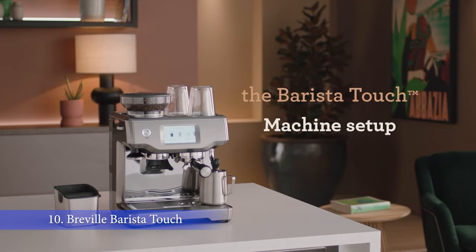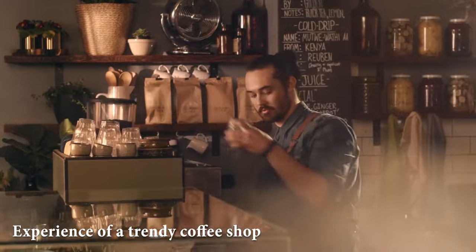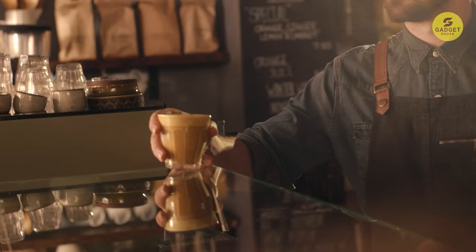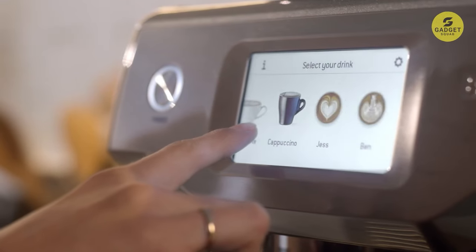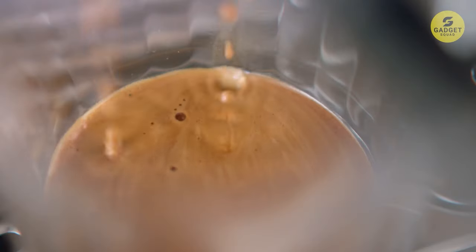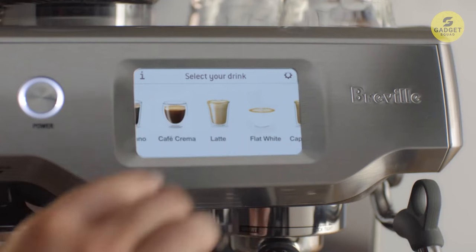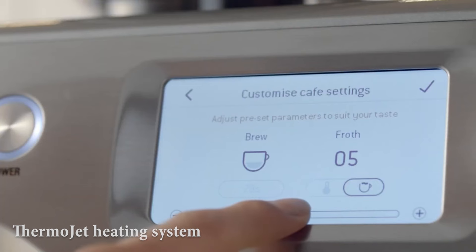Last but certainly not least, we have the Breville Barista Touch Espresso Machine at number 10. Imagine bringing the experience of a trendy coffee shop right into your kitchen. This sleek machine is part of Breville's Barista Series, designed to make crafting your favorite specialty coffees a breeze. Thanks to its integrated grinder, you can go from whole beans to a delicious shot of espresso in under a minute. The Barista Touch features dose control grinding, ensuring you get just the right amount of coffee every time, and its Thermojet heating system reaches the ideal extraction temperature in just three seconds.